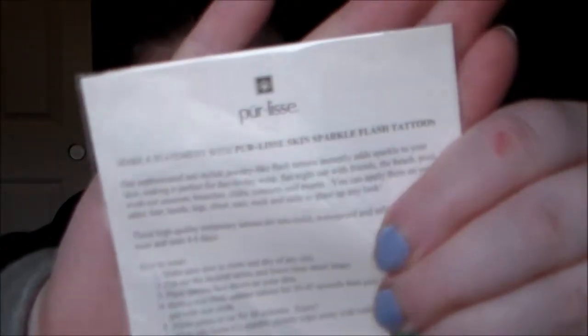These are the flash tattoos — like a flash tattoo kind of idea. These are really cute. I've always wanted to try these but they're usually pretty expensive, so I've never bought any. I'm all about the swimsuits this summer, so I'm stoked about that. What's next? This is a big box!